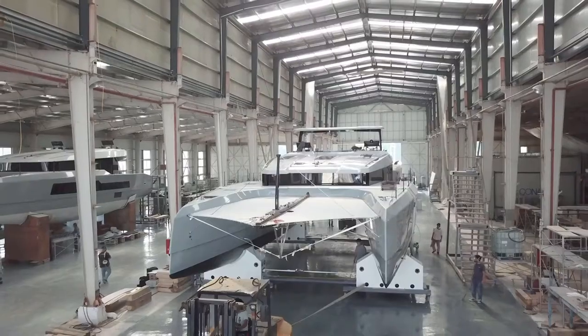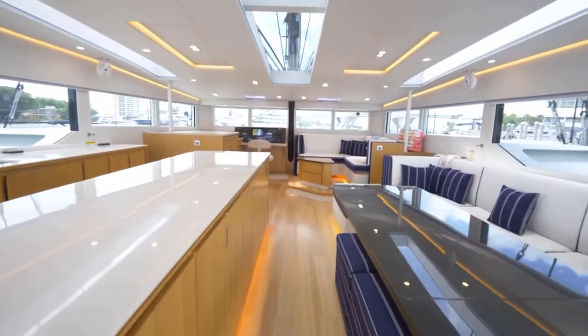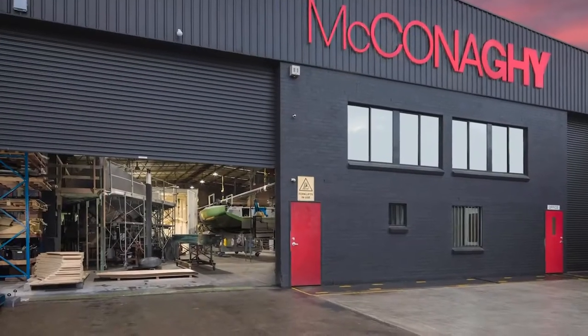Our current product range is the multi-hulls like you see behind me. They're a performance multi-hull but with a luxury interior fit-out. Welcome to McConachie.